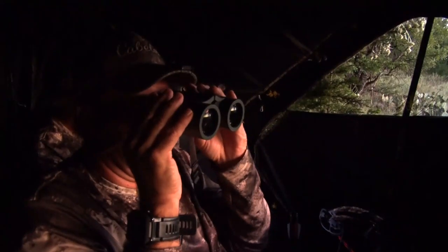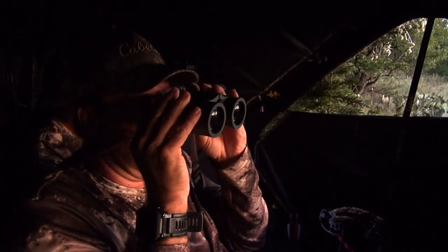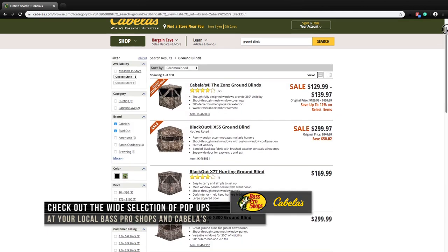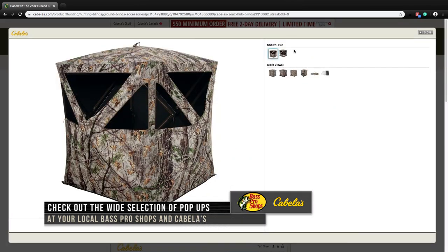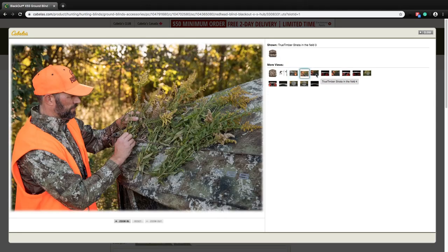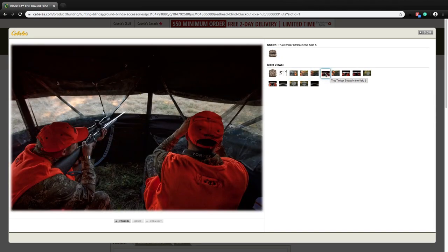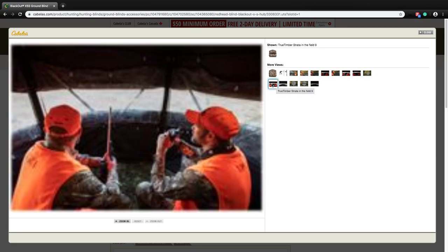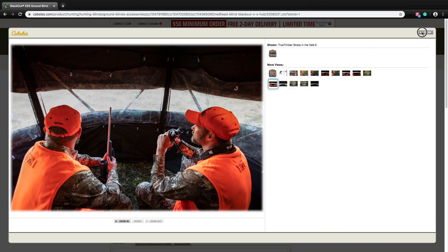I promise you, if you start doing research you can go to BassProShops.com or Cabelas.com and you're gonna find a wide range of pop-ups available to suit your needs. Just think about what you're gonna use it for, how long you're gonna use it for, think about carrying it long distances, and being able to tie it down, anchor it down, or pick it up real fast.